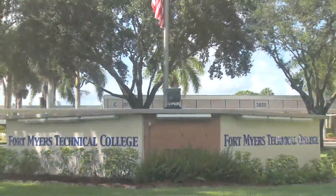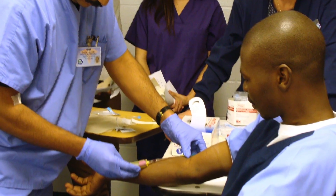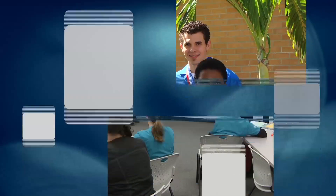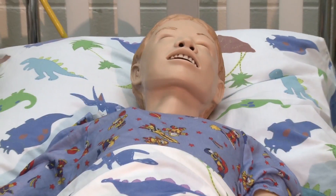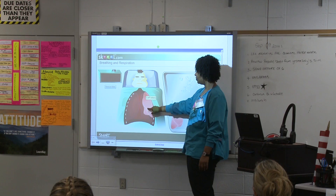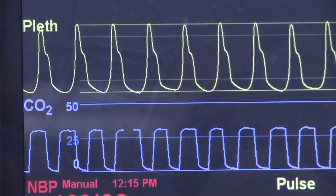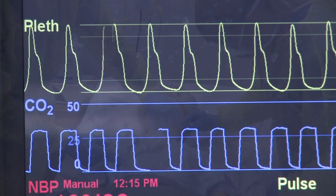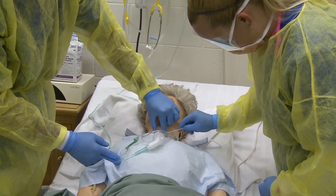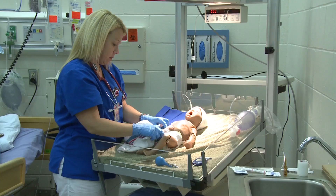Fort Myers Technical College's health science programs allow students the opportunity to receive the hands-on training they need for a rewarding career in the medical field. Using lifelike mannequins in FMTC's clinical simulation lab, health science students gain great experience before they start working with real people in clinical rotations. The state-of-the-art clinical simulation laboratory at FMTC encourages students to engage in an exceptional clinical experience while in a safe, realistic, and effective medical learning environment.